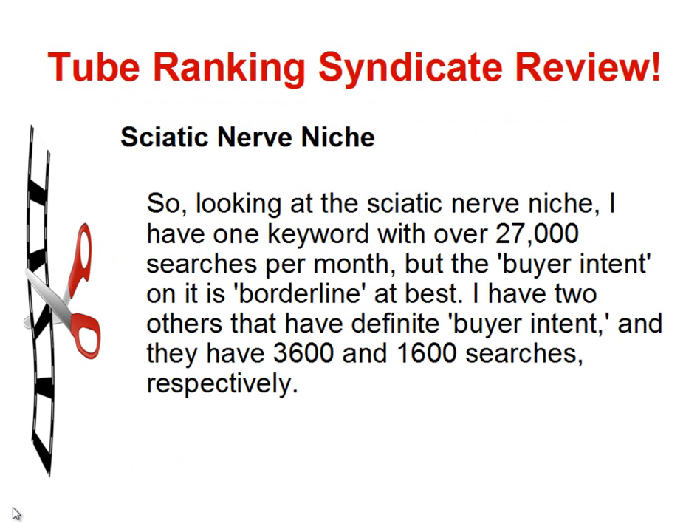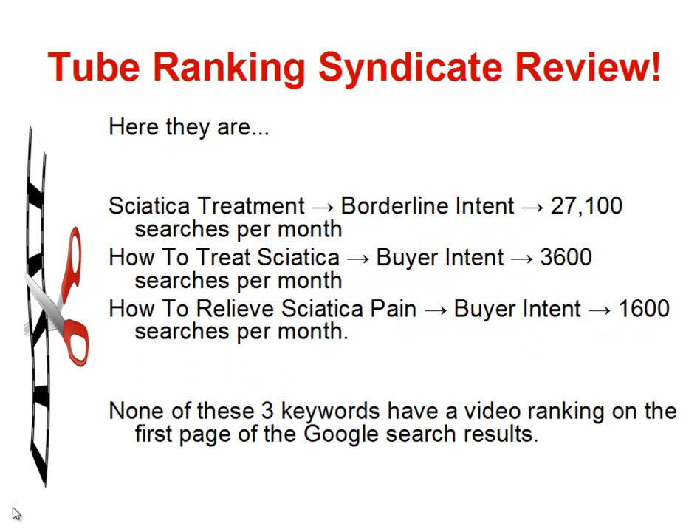Looking at the Sciatic Nerve niche, I have one keyword with over 27,000 searches per month, but the buyer intent is borderline at best. I have two others with definite buyer intent: 3,600 and 1,600 searches respectively. Sciatica treatment has 27,100 searches per month and does not have a video ranking on page 1. How to treat Sciatica has definite buyer intent with 3,600 searches per month and no video ranking on page 1. How to relieve Sciatica pain has buyer intent, 1,600 searches per month, and no video ranking on Google's first page.